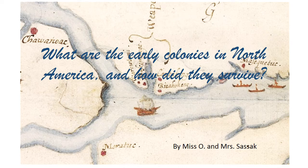Hi! The guiding question for this homework video is: what are the early colonies in North America and how did they survive?